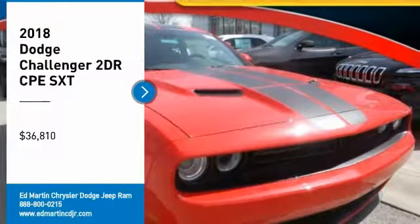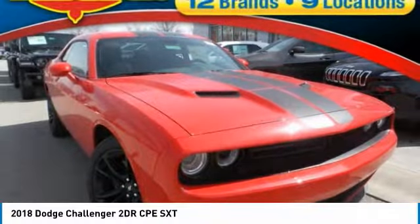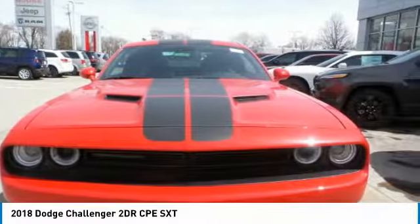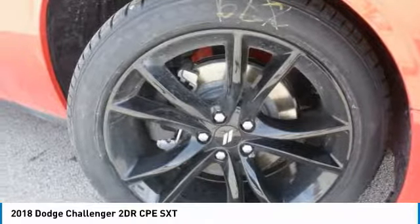Come test drive the 2018 Challenger, rated most appealing mid-sized sports car by J.D. Power and Associates. The Dodge Challenger delivers on style and performance.